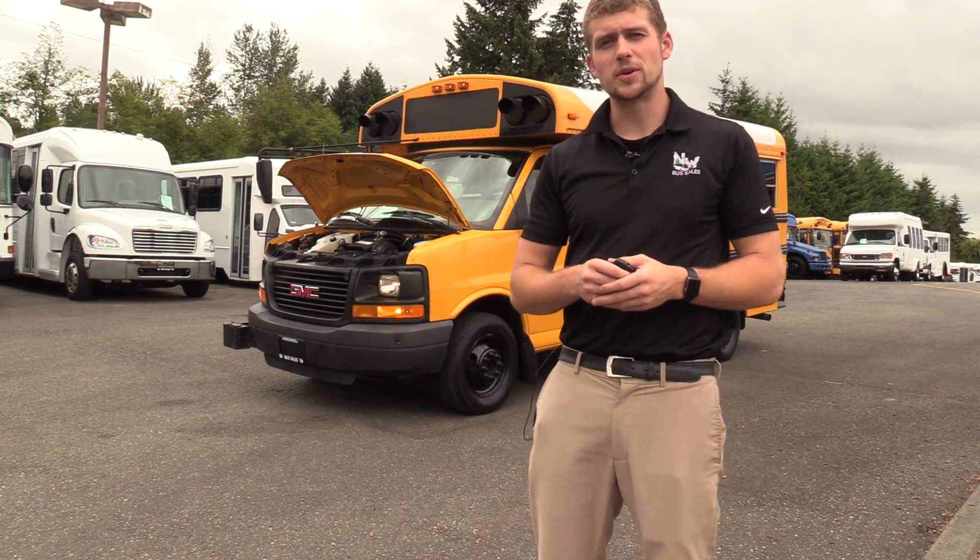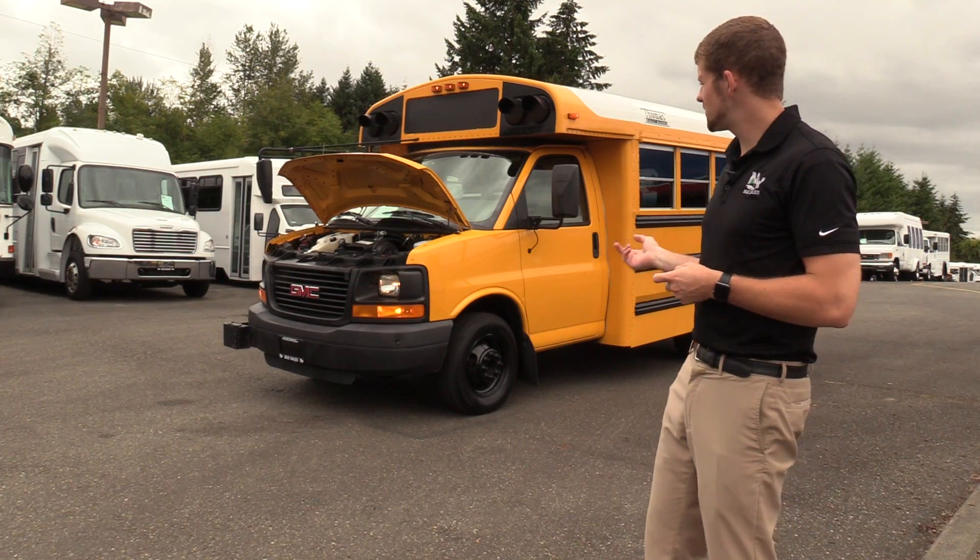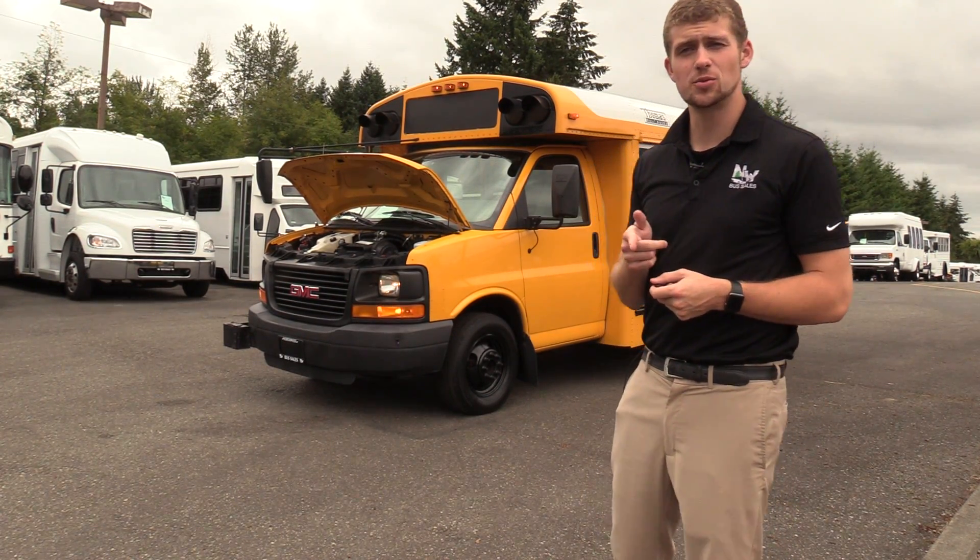Good afternoon everyone. My name is Jack and I'm with Northwest Bus Sales. Today I'm going to be showing you a 2006 GMC Type A school bus.